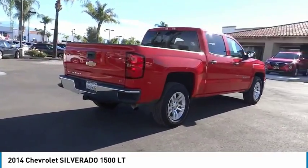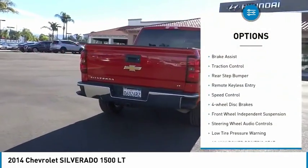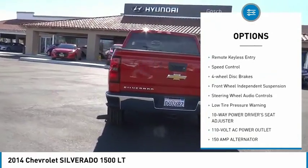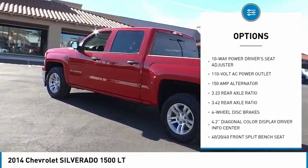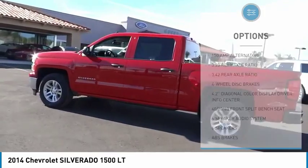Here are some of this vehicle's great options: electronic stability control, brake assist, traction control, rear step bumper, remote keyless entry, and speed control.